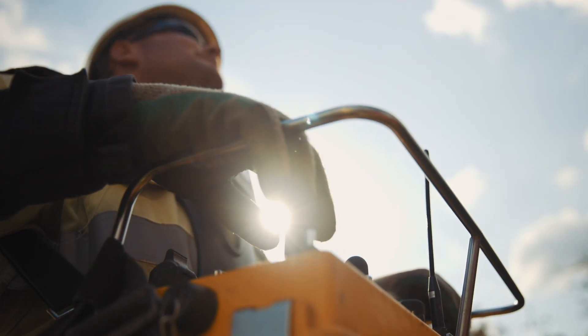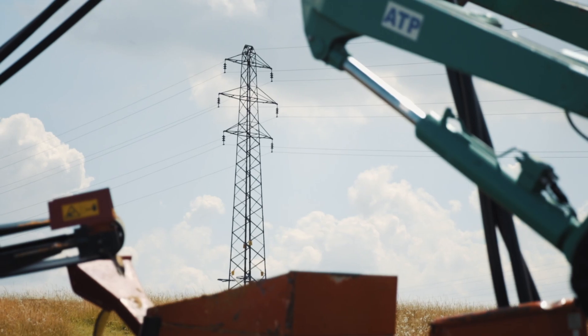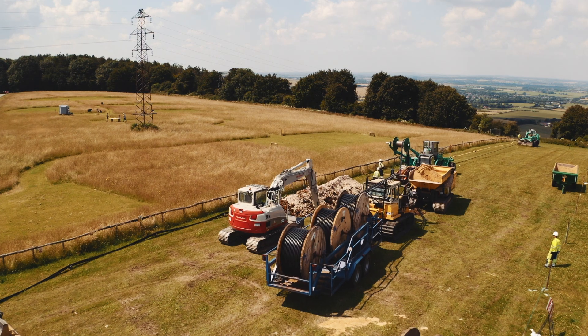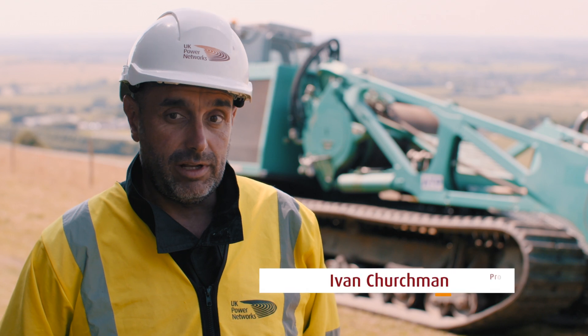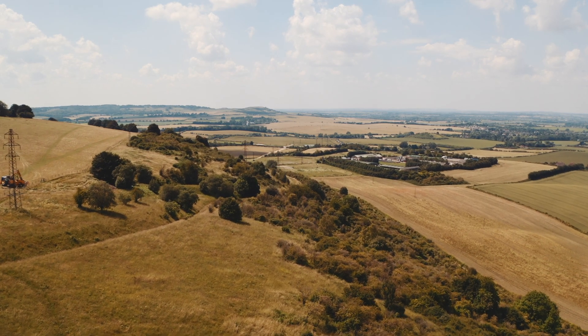The project here today at Duncible Downs is part of our Area of Outstanding Natural Beauty commitment to the regulator. We currently have two tower lines that run across the top of the downs. Once complete, these will be removed and dismantled to improve the skyline, offering benefits to the community and people that come to engage at Duncible Downs on this National Trust site.